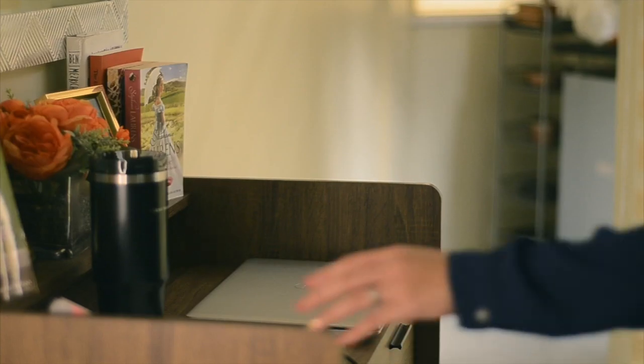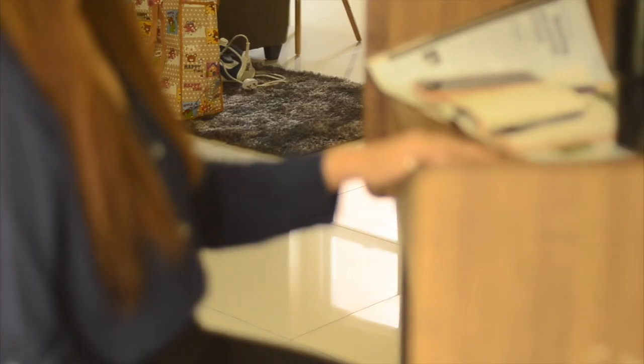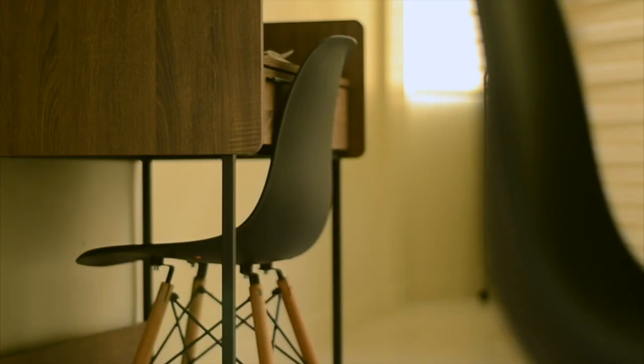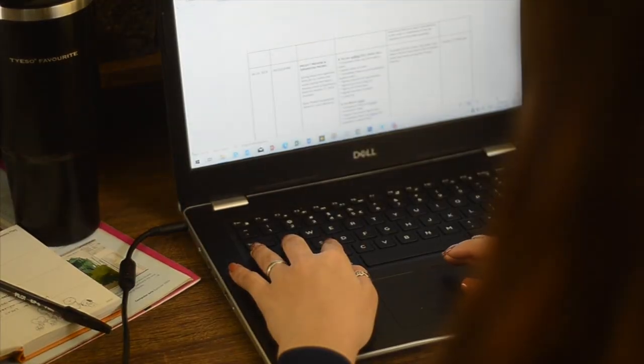Next is the space in our unit where most young professionals spend time since we're still under community quarantine, and that is the work from home area. Everything inside the unit is included in the package once you've availed our RFO units. So this table with drawers, chair, books, and even picture frames are all yours. You can also put your own pictures or those of your loved ones as an added personal touch. Overall, you don't have to worry about your home office when you move in — it's very convenient!